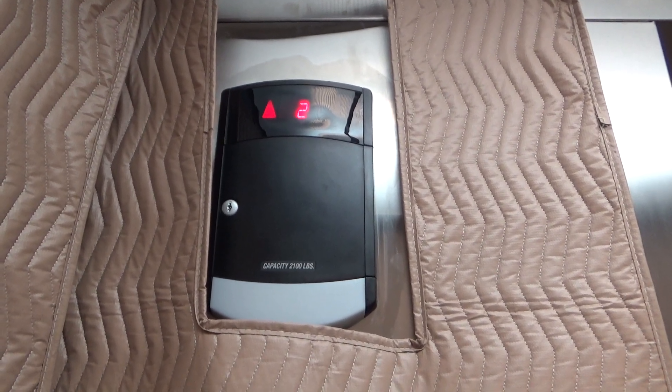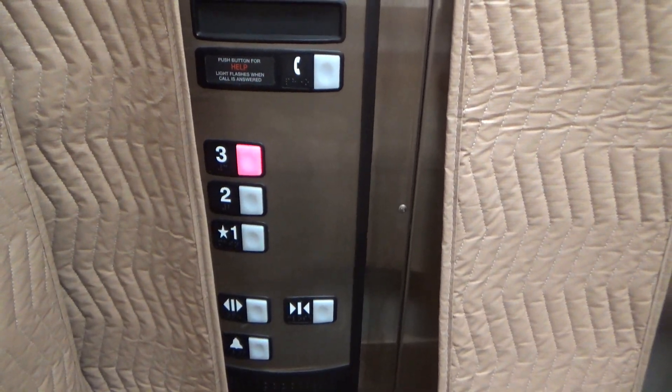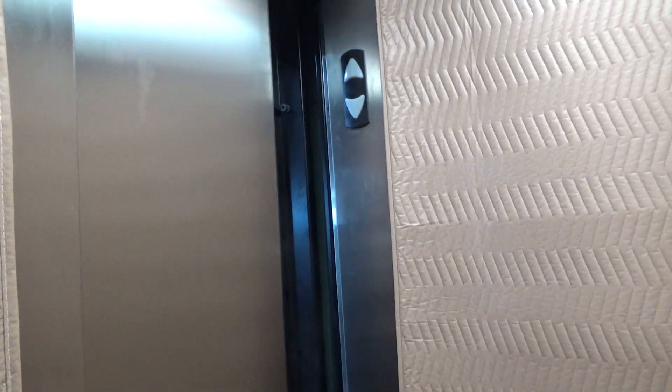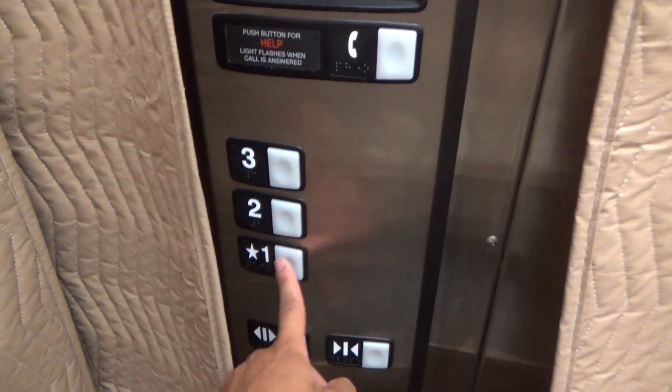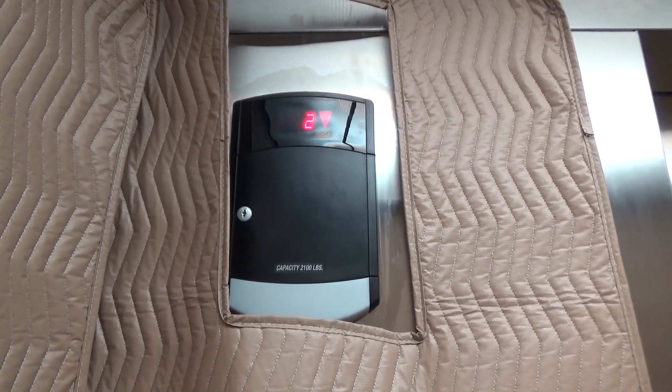That sounds lovely. We'll get our capacity. 2,100-pound capacity. Going back down — I was hoping for a 3,300 or 3,100, but nope.